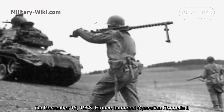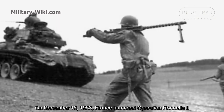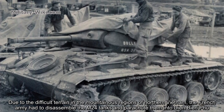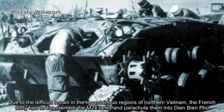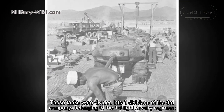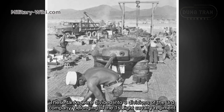On December 16, 1953, France launched Operation Rondeau 2. Due to the difficult terrain in the mountainous regions of northern Vietnam, the French Army had to disassemble the M-24 tanks and parachute them into Dien Bien Phu. These tanks were divided into three platoons of the third company belonging to the First Light Cavalry Regiment.